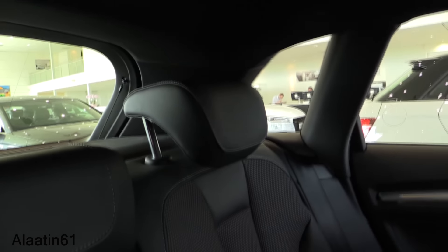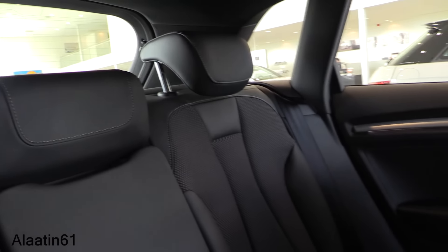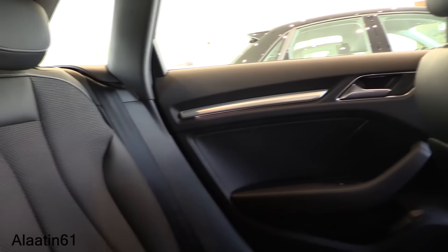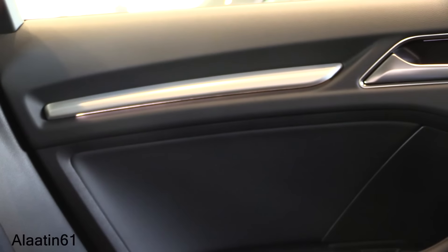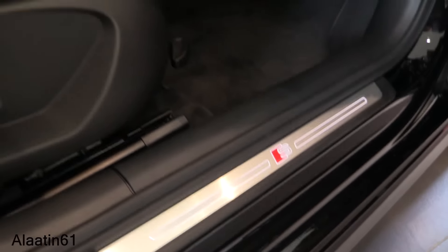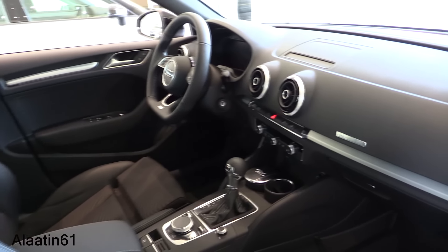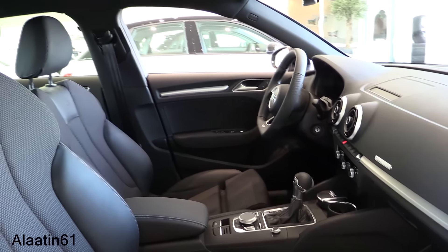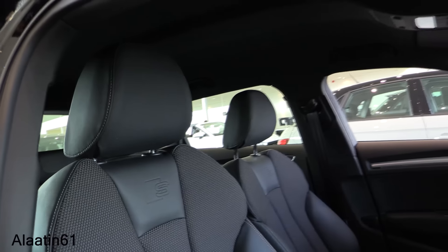LED lights throughout the interior, visibility is good, and it has ISO-Fix seats. Just like the Audi A4, it has ambient lights in the interior — at night the lit-up S-logos glow at the door sills. There's an Audi logo in the dash and S-logos in the seats.